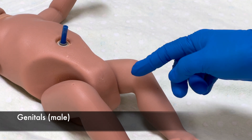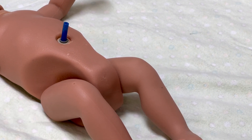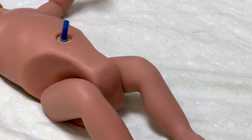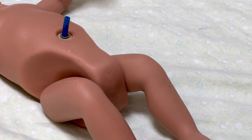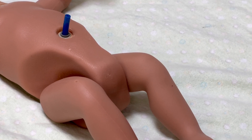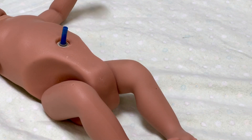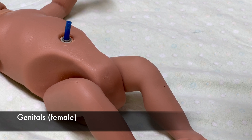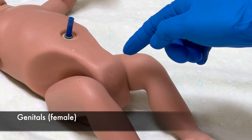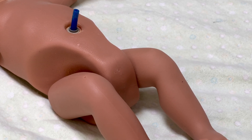Observe the genitals for physical maturity. For male infants, the testes usually descend near term, and rugae — the ridges or folds — are visible on the scrotum. Palpate the testes to determine if they have descended. With extreme prematurity, the scrotum is flat and smooth. For females at term, the labia majora is larger than the clitoris and the labia minora. Preterm newborns have a prominent clitoris and a small labia minora.